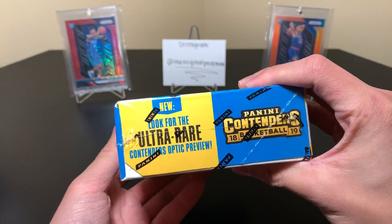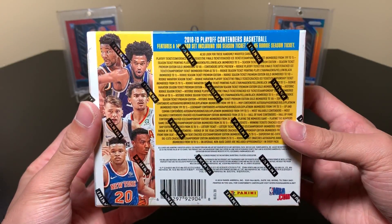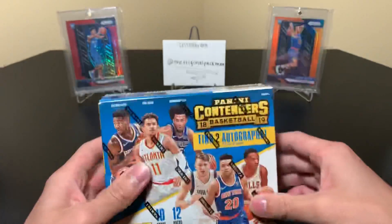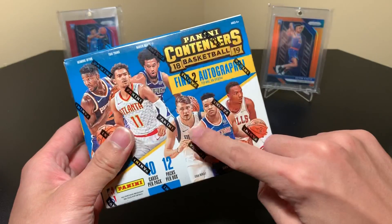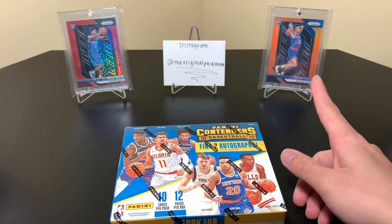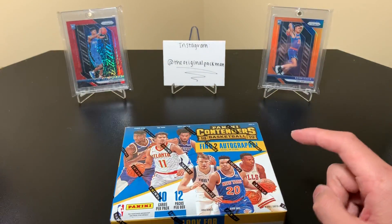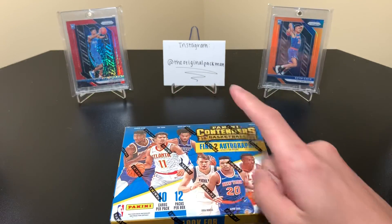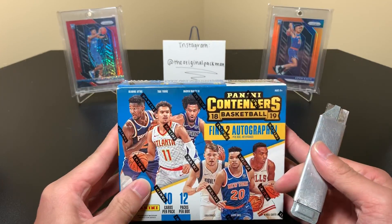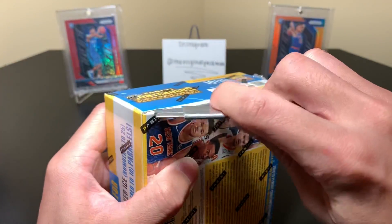Contenders Basketball is pretty good, I always like it. It got really expensive last year but it's really nice stuff. You have a shot at some big things — a Luka cracked ice I saw on eBay for thousands of dollars, it's crazy. In the background we have Nox Orange from Prism, and I have Bomba Red Shimmer. Love Prism. And now let's get into Contenders — this is one of the better basketball products out there.